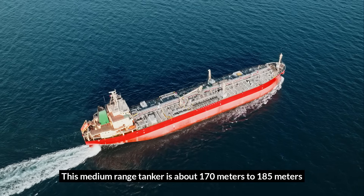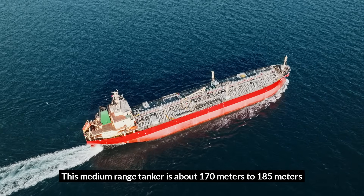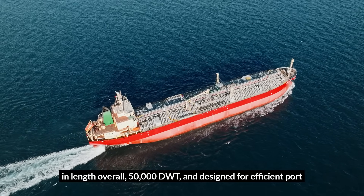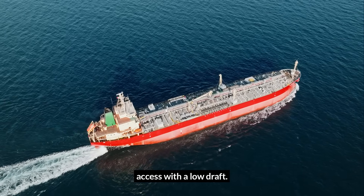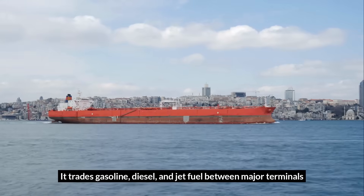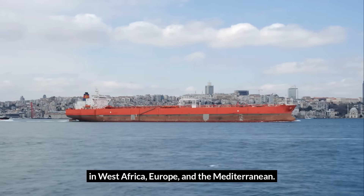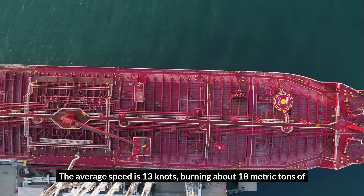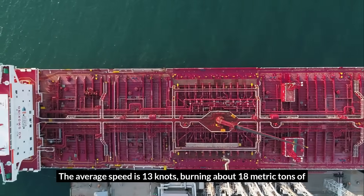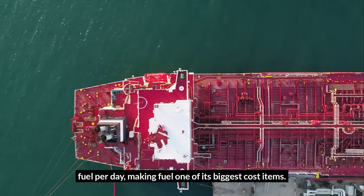This medium-range tanker is about 170 to 185 meters in length overall, 50,000 DWT, and designed for efficient port access with a low draft. It trades gasoline, diesel, and jet fuel between major terminals in West Africa, Europe, and the Mediterranean. The average speed is 13 knots, burning about 18 metric tons of fuel per day, making fuel one of its biggest cost items.